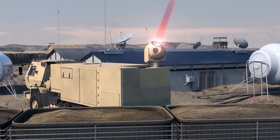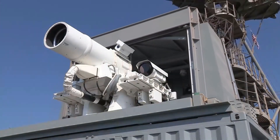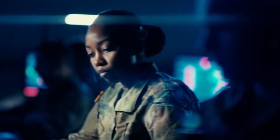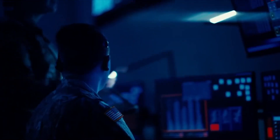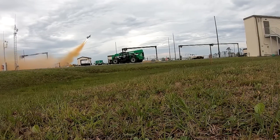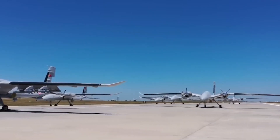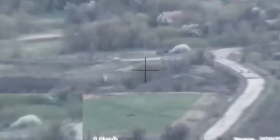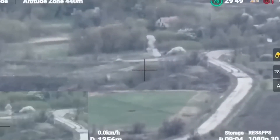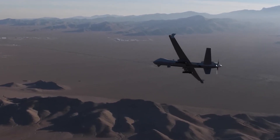When confronted with an overwhelming number of attack drones, missile defenses face several challenges. The first limitation is that it is hard to keep many missiles around, and eventually they will run out. The associated high costs make it impractical to maintain an extensive arsenal capable of countering a large-scale attack. Additionally, the use of missiles carries the risk of collateral damage and civilian casualties, which is a significant concern in any conflict scenario.